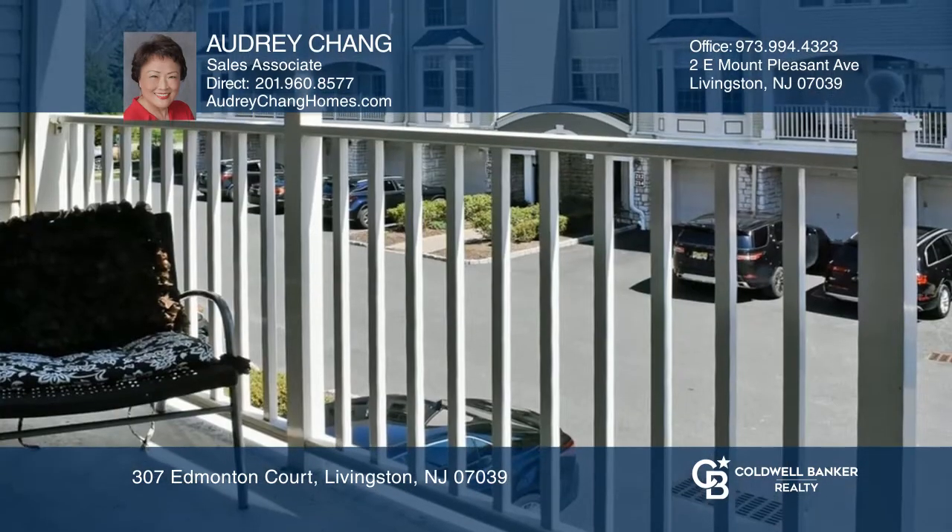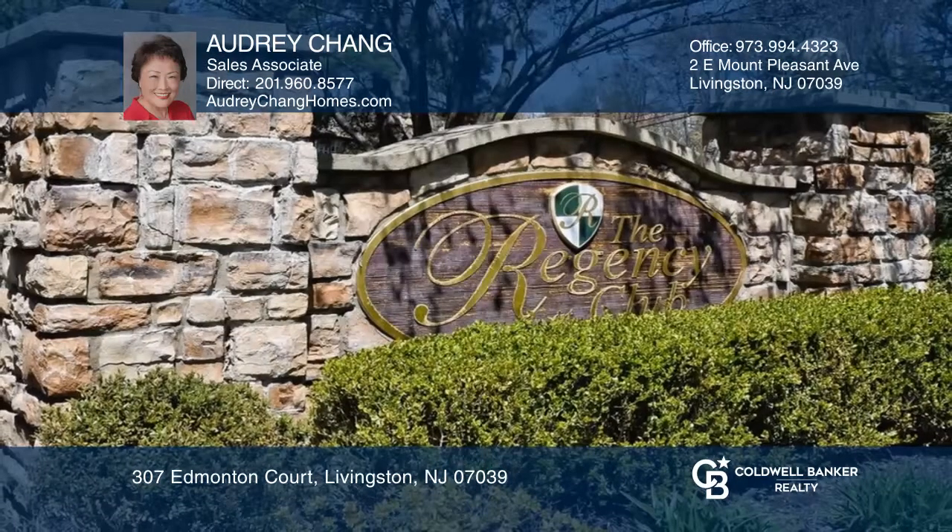There is a sliding glass door from the living room to the private balcony. Audrey Chang is ready to show you your new home!